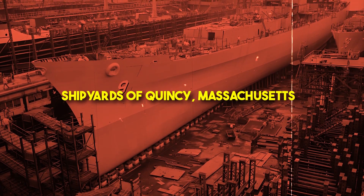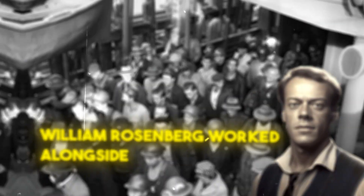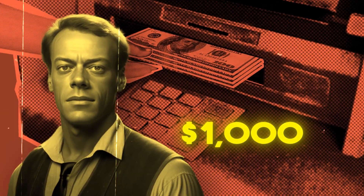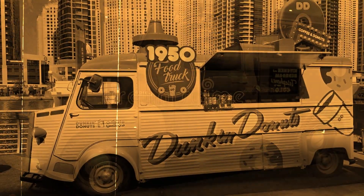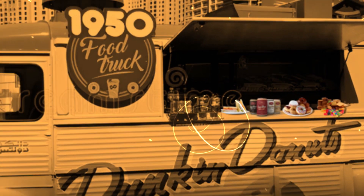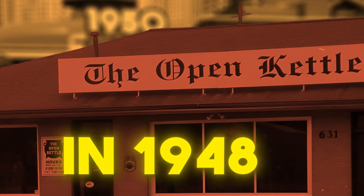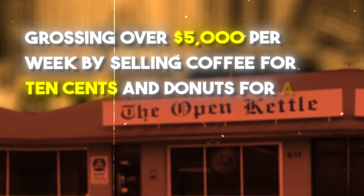Let's take a trip back in time to the bustling shipyards of Quincy, Massachusetts, during World War II. Here, William Rosenberg worked alongside hard-working laborers who had few options for lunch. Seeing an opportunity to fill this gap in the market, Rosenberg borrowed $1,000 and used $1,500 in bonds to start an industrial luncheon service. With old telephone trucks converted into food trucks, he served sandwiches, coffee, donuts, and snacks to the hungry workers. In 1948, Rosenberg opened a restaurant in Quincy called Open Kettle, that quickly became popular, grossing over $5,000 per week by selling coffee for 10 cents and donuts for a nickel.